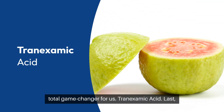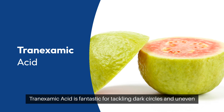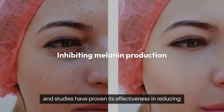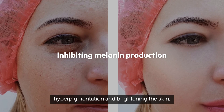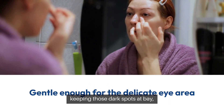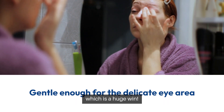Tranexamic Acid. Last, but definitely not least, Tranexamic Acid is fantastic for tackling dark circles and uneven skin tone. It works by inhibiting melanin production, and studies have proven its effectiveness in reducing hyperpigmentation and brightening the skin. This ingredient has been a lifesaver for keeping those dark spots at bay, and it's gentle enough for the delicate eye area, which is a huge win.